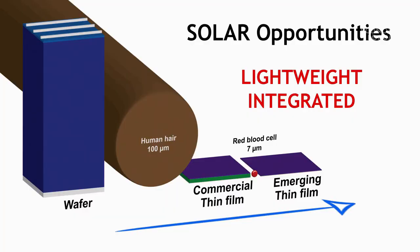How thick is the silicon, and is this the final solution? The answer is no. On the left is the thickness of a silicon wafer compared to the thickness of a hair, and on the right are the emerging nanoscale films — enabled by nanotechnology discovered over the last decades — that open up opportunities for lightweight and integrated solar use.